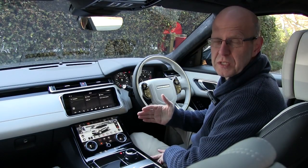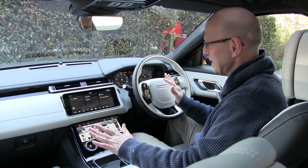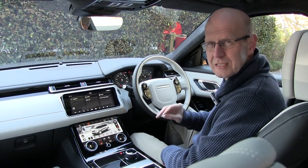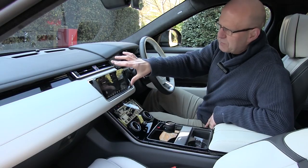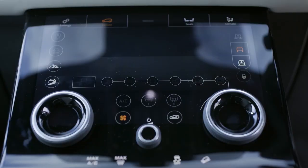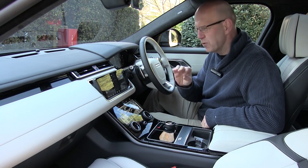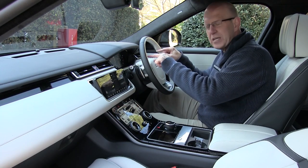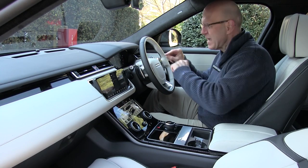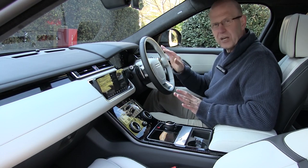Range Rover calls its drive to reduce complexity 'reductive design,' and a focus on large, clean surfaces has produced a stunning interior. This Touch Pro Duo system consists of two 10-inch screens working in unison to deliver all of the functions that a battery of knobs and switches would in a more conventional layout. Add in this 12.3-inch digital instrument display, and you're looking at a beautifully pure, yet functional, dash and console.